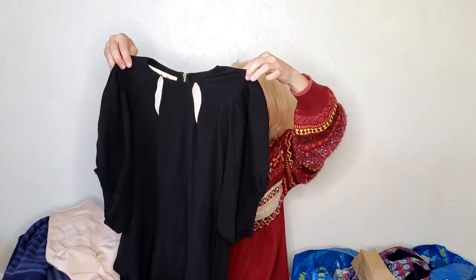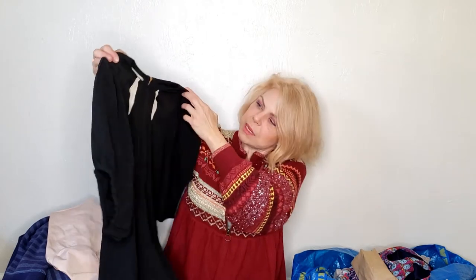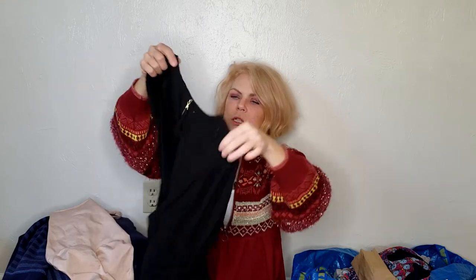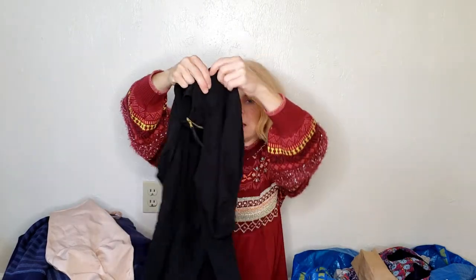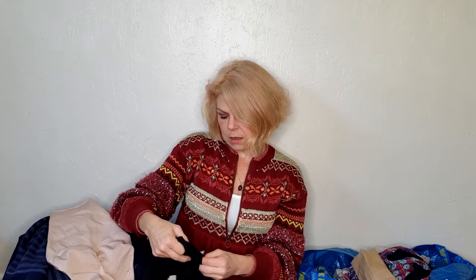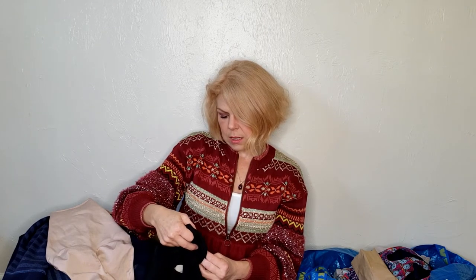I know this brand from shoes — this is Marni. I've never seen Marni clothing before. It feels like silk, though I'd have to verify that. It has a nice gold zipper in the back, a little balloon sleeve which is on trend right now, and it's European size 40. I can't read the fabric content but it does feel like silk or a silk blend.